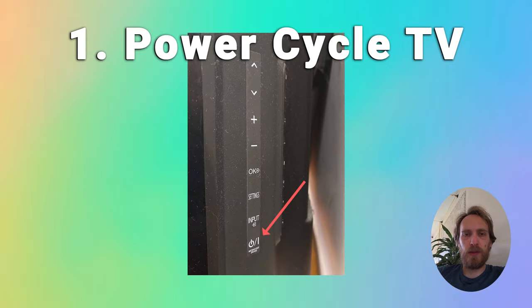Hold down the physical power button on the TV for at least 15 seconds and then wait for at least 30 minutes for any residual power to drain from the TV's capacitors before plugging your TV back in and switching it back on again.